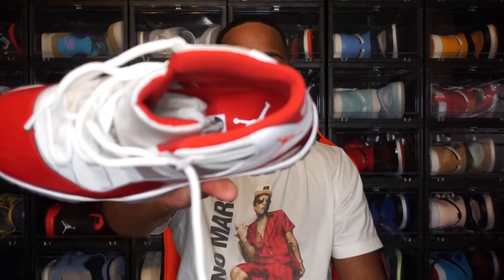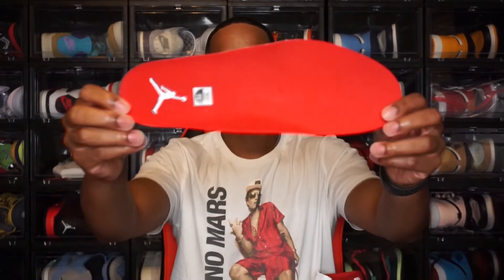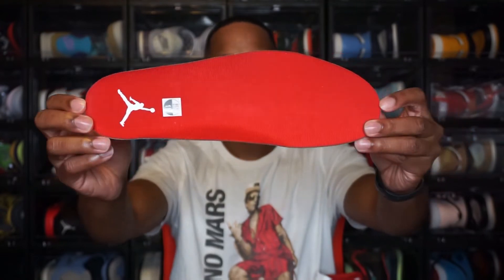Moving on to the inside of the shoe — let me loosen up the shoe to get the insole out and show y'all everything on the inside. You do have a Varsity Red sock liner with these, and they do have a paper shoe tree. The insole is also Varsity Red with the white Jordan Jumpman and the side sticker on there.